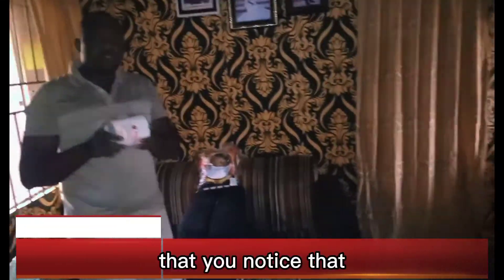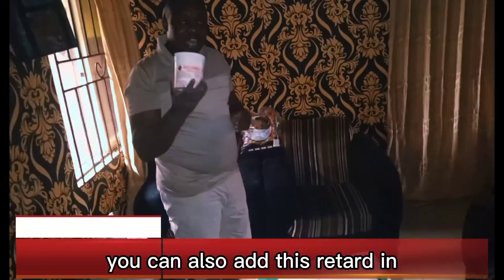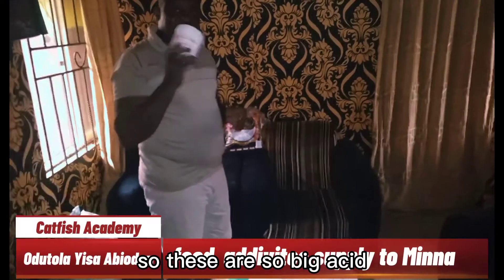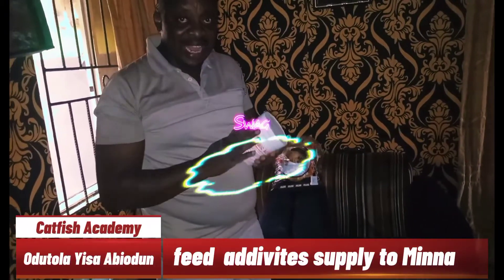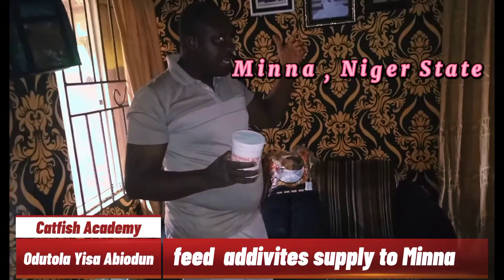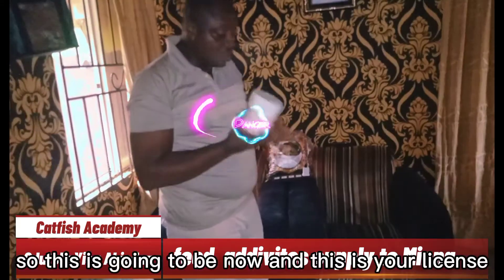If you already have made feed and you notice that you are still having a problem with vitamin C, you can actually add this ascorbic acid coated vitamin C to it again. This coated vitamin C is going to Minna. Minna is in Niger State, close to Bida.